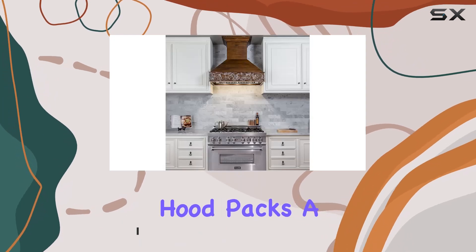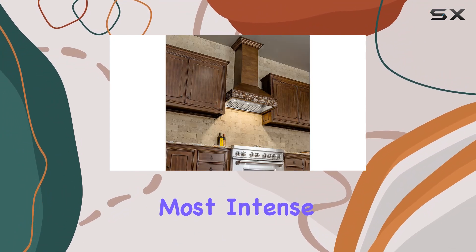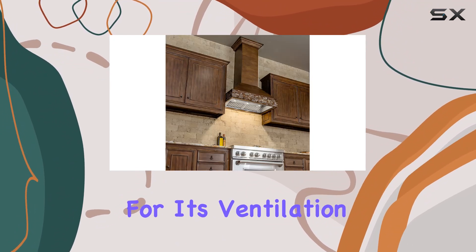This range hood packs a punch with its powerful 1200 CFM airflow capacity, ensuring that even the most intense cooking sessions are no match for its ventilation prowess.